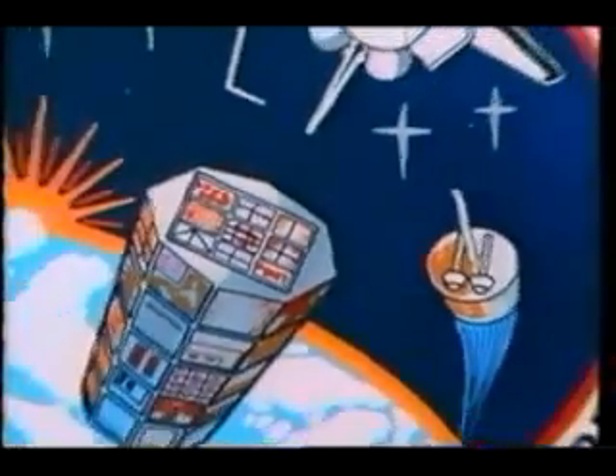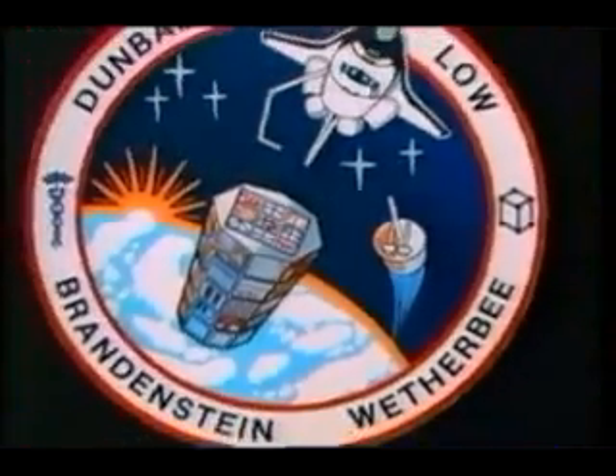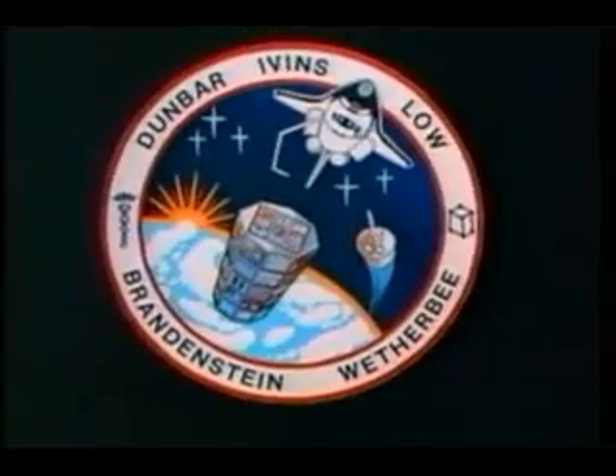The most difficult part about a shuttle mission is getting a whole crew to agree upon a patch or an insignia, and we accomplished that, and we figured we were well on our way.